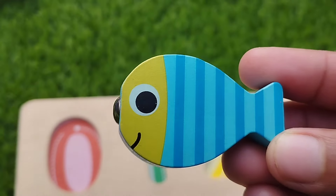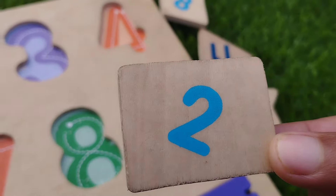Sky blue. This is sky blue. Let's learn some shape names.